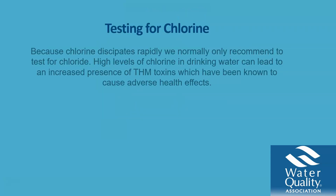So what are some things we can test for? We can test for a plethora of things, but one thing we can test for is chlorine. Because chlorine dissipates rapidly, we normally only recommend testing for chloride. High levels of chlorine in drinking water can lead to an increased presence of THM toxins, which have been known to cause adverse health effects.